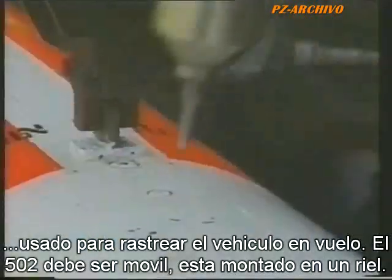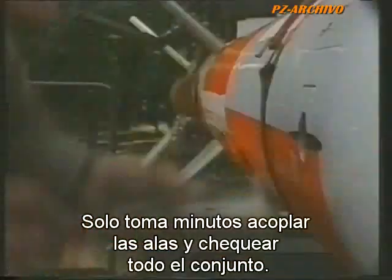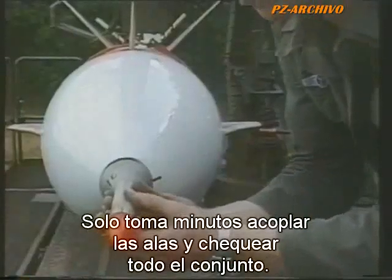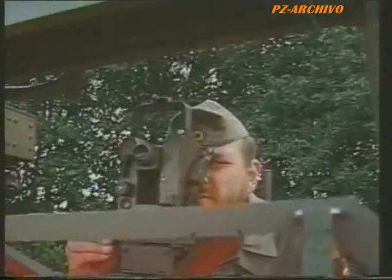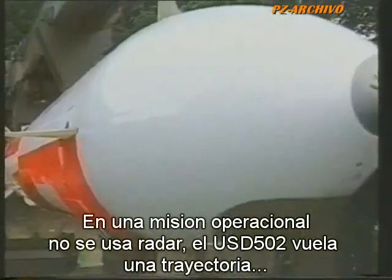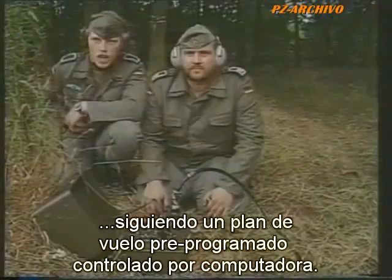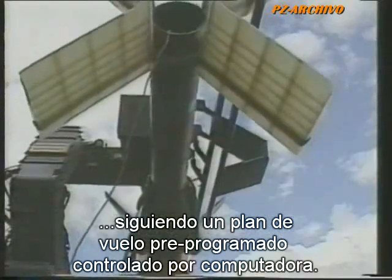Like all battlefield systems, the 502 has to be fully mobile. The basic vehicle is mounted on a rail launcher. It takes only minutes to attach the wings and control surfaces and check everything. On an operational mission, no radar is used and the USD-502 flies a computer-controlled trajectory according to an accurately worked-out flight plan. The launcher is then adjusted to the correct bearing and elevation.